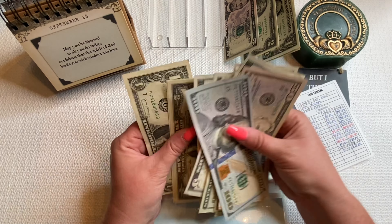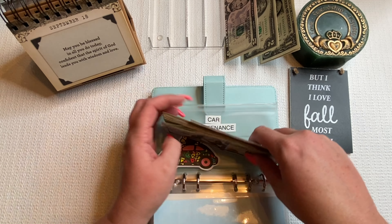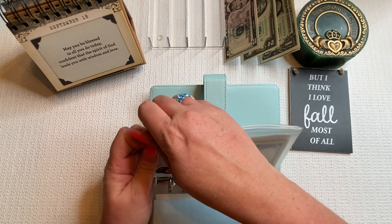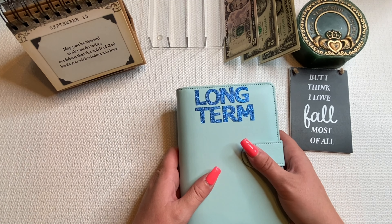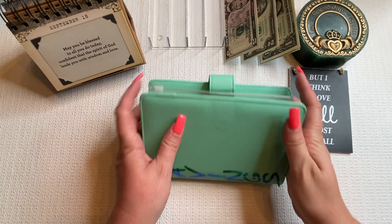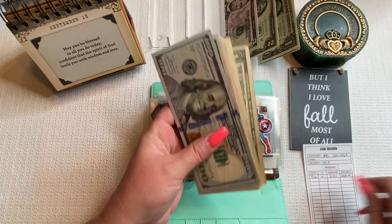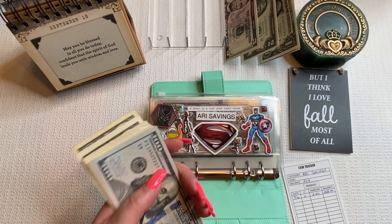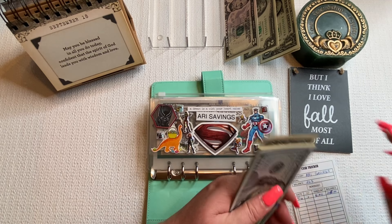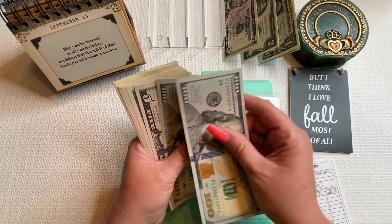The final envelope in my long-term binder is car maintenance, getting $25. I usually like to do $25, so that should be good. Counting confirms $375. I have so many fives — I could totally do a bill swap one of these days. That's it for my long-term binder.